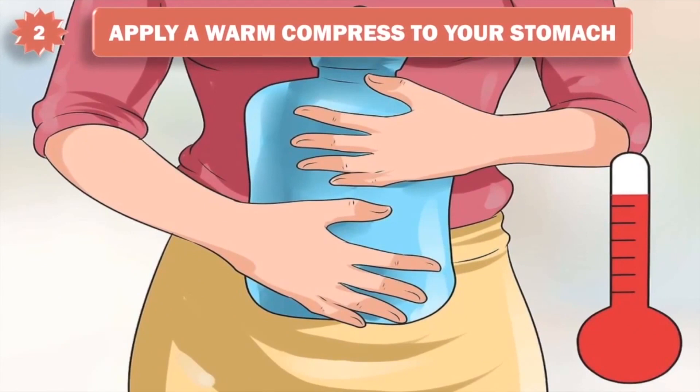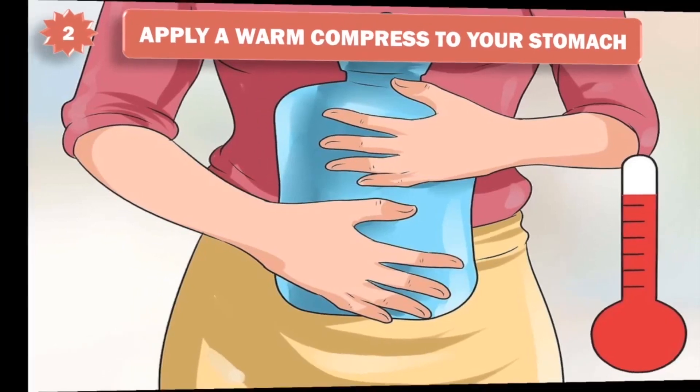2. Apply a warm compress to your stomach. Warming your stomach area can help to relax your muscles and reduce any tightness or cramps. Use a hot water bottle, microwavable compress, or electric heating blanket and place it over your stomach for several minutes.